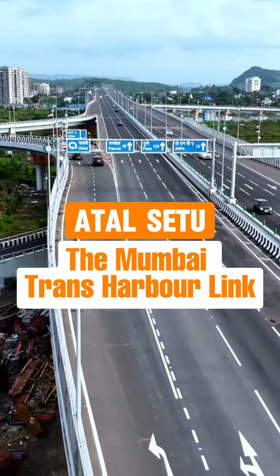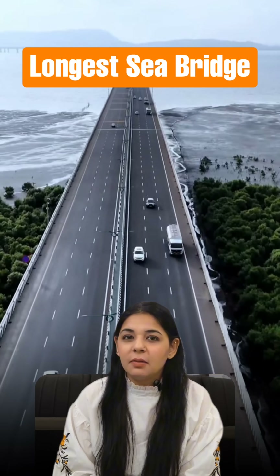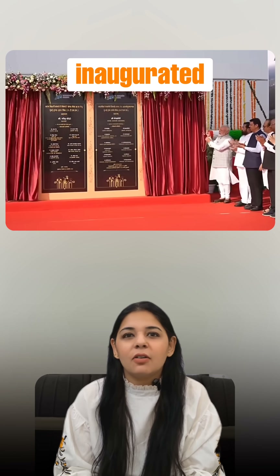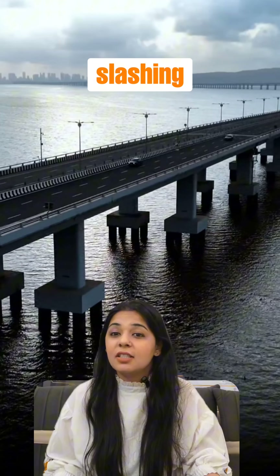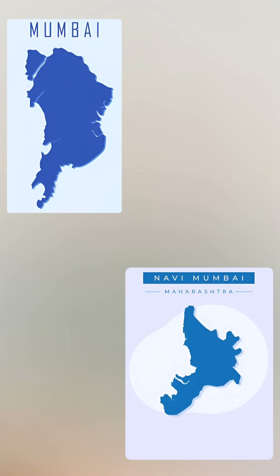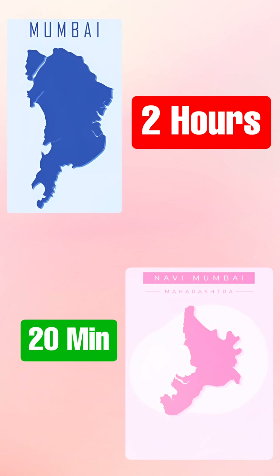Atal Setu, the Mumbai Trans Harbour Link, which is the longest sea bridge made in India, just inaugurated last year. At 21.8 kilometers, it's now India's longest sea bridge, slashing travel time from Mumbai to Navi Mumbai from 2 hours to just 20 minutes.